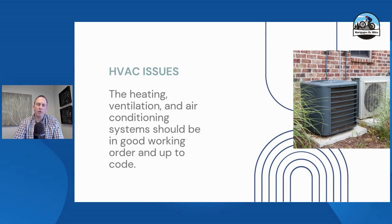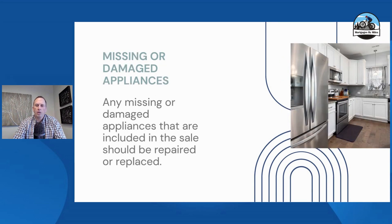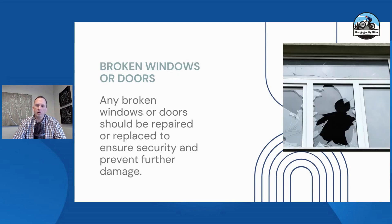They'll check the HVAC to make sure it's working and up to code. Heating sources are a big one — I had a house once that relied solely on fireplaces as the heating source and could not make it work for FHA. They'll check for signs of termites and pests; if present, they will ask for an inspection. I have one right now where there are signs of termite damage, but we have a certificate from a pest control company confirming it's been treated. Appliances need to be installed before the appraiser arrives and in good working order. Broken windows commonly pop up as well.